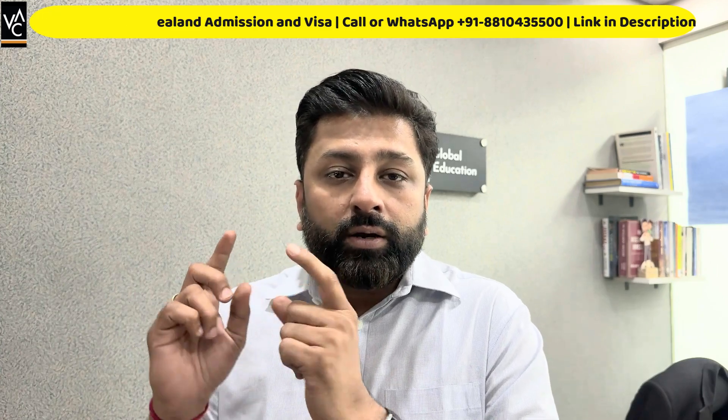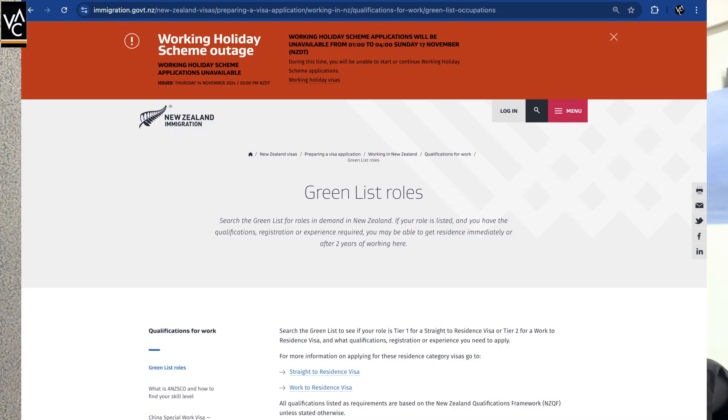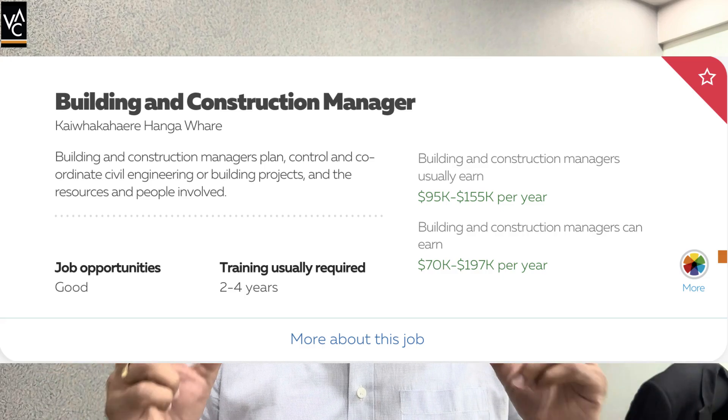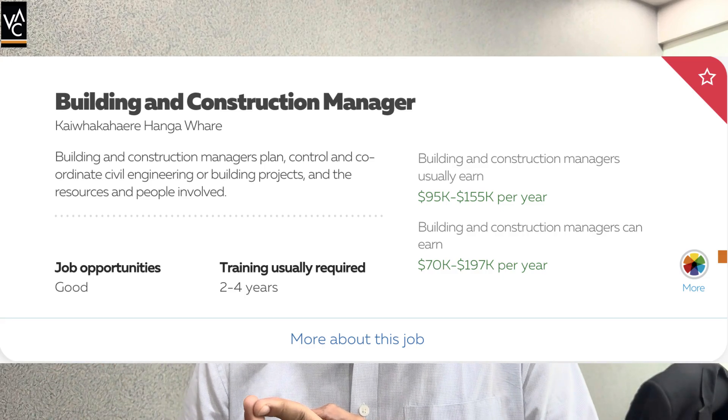These programs will help you get a good job as well as the pathway to residency if you wish to apply. All this information is available on the immigration website — I will put the link in the description so that you can check it and then come back and watch the video again. I'm also going to talk about the jobs available in the construction field, including roles, responsibilities, and salary packages, so you can analyze the market and make an informed decision. Before I give you information about the courses, I'd like to discuss visa regulations.